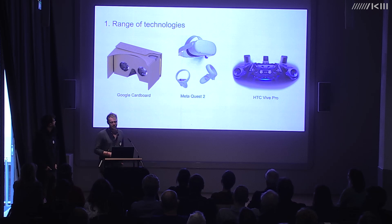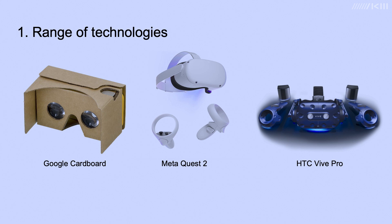The technology used to deliver VR experiences can vary from a phone with a holder such as a Google Cardboard, a wireless headset such as a Meta Quest 2, or a headset tethered via HDMI and USB to a computer such as the HTC Vive Pro. This last type was the most common we encountered.